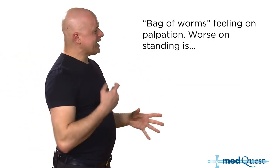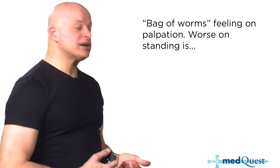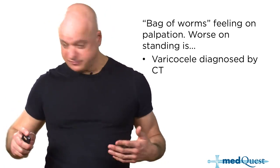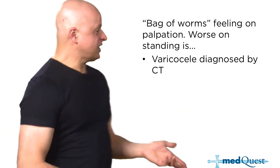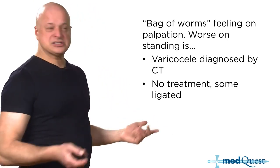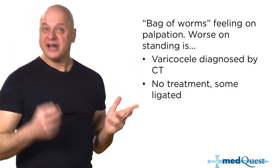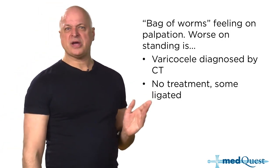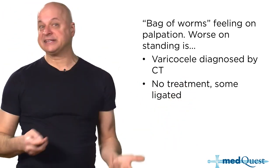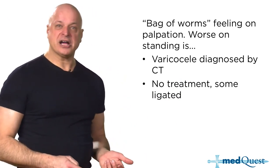The bag-of-worms feeling on palpation, worse when standing — that's varicose veins of the testicle, a varicocele. Just like varicose veins in the legs, they sometimes need surgical management because there's no real medical management. Varicocele doesn't really have long-term consequences; they're just uncomfortable.